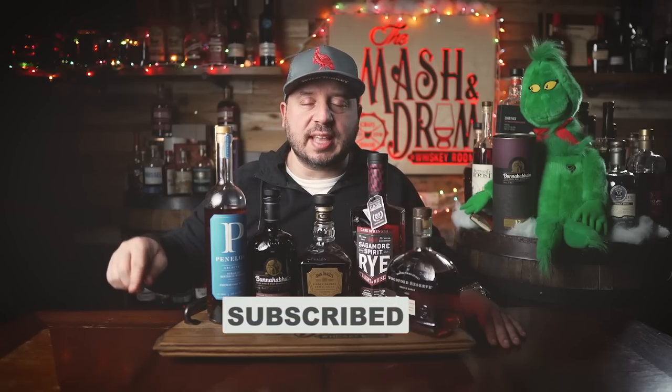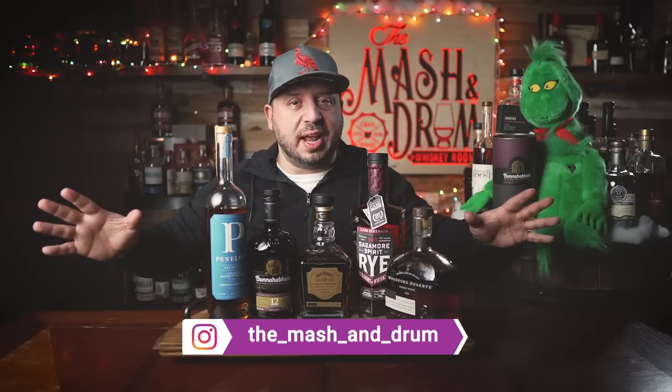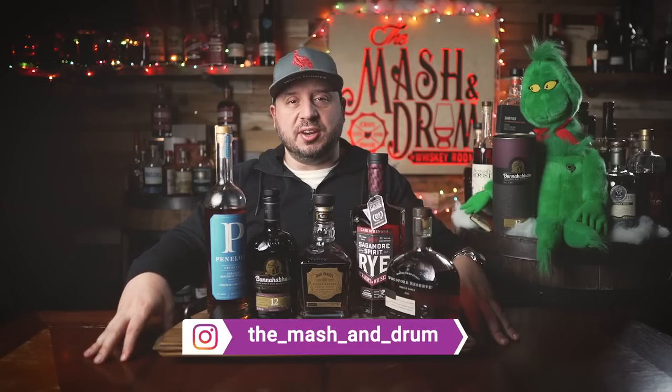Here are my five whiskeys I'm drinking right now in December 2022: Woodford Double Oaked, Sagamore Spirit Cask Strength Rye Whiskey, Jack Daniel's Single Barrel Barrel Proof, Bunnahabhain 12 Year Cask Strength (or the regular Bunnahabhain 12), and the Penelope Architect series. Remember, if you can't find the Penelope Architect you can always grab the Maker's 46 to get those French oak flavors. Hope you enjoyed the video — hit the subscribe button, hit the like button, find me on Instagram, follow me on Twitter. Let me know what you think of my five and let me know what your five are — more on the available side, not too many unicorns. As I always say, it's not about the whiskey, it's the people you share it with. Cheers, Happy New Year, and I'll see you again real soon on the Mastodrome.